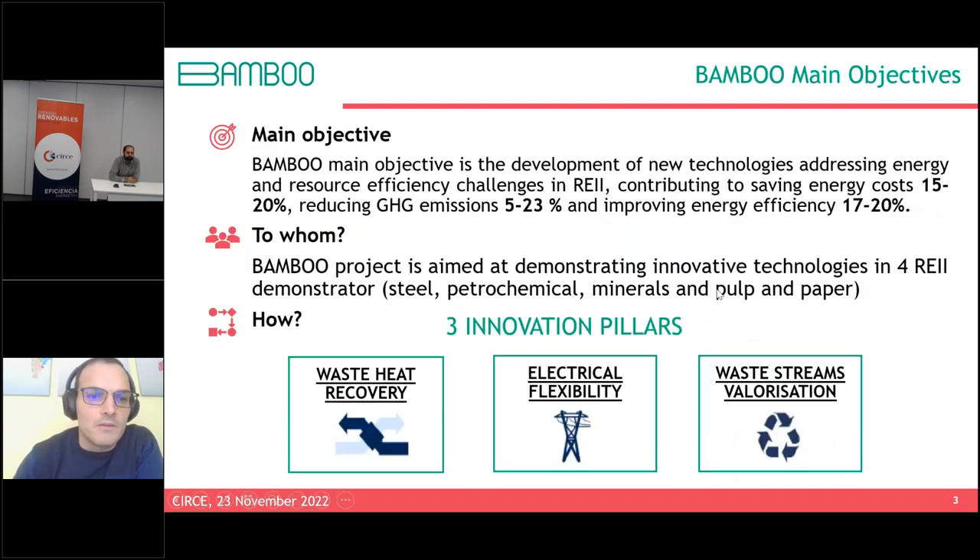Jorge now takes over the technical part. The energy transition toward a competitive and decarbonized energy system is a challenge for energy-intensive industries in the EU. In this context, Bamboo is developing new technologies that will help reduce energy costs by 15 to 20%, reduce greenhouse gas emissions by up to 23%, and improve energy efficiency by 17 to 20%. Bamboo is demonstrating innovative technologies contributing to European industry decarbonization through three innovation pillars: waste heat recovery, electrical flexibility, and waste stream valorization.